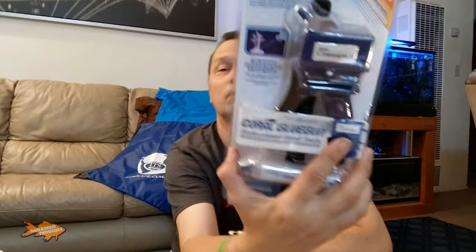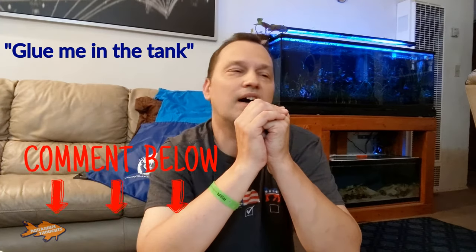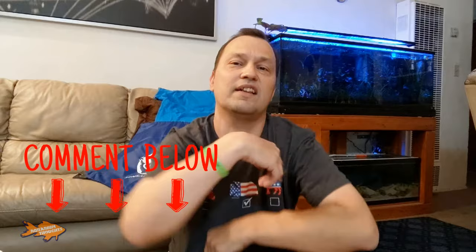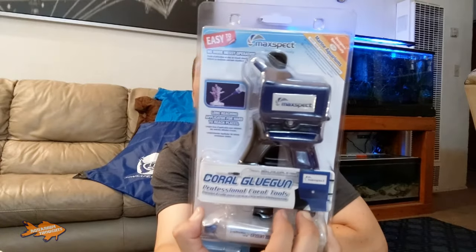Now you're probably wondering when I'm going to give you that phrase to put in the comments to win the Coral Glue Gun. So please, in the comments below, leave the magic keywords. Down in the comments below, put 'glue me in the tank' — that's all you have to leave in the comments, and you will be entered to win the Coral Glue Gun.